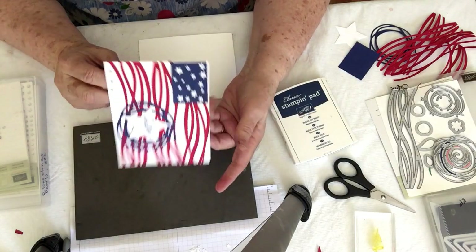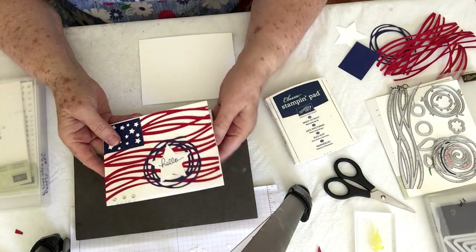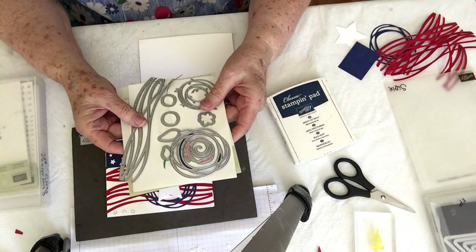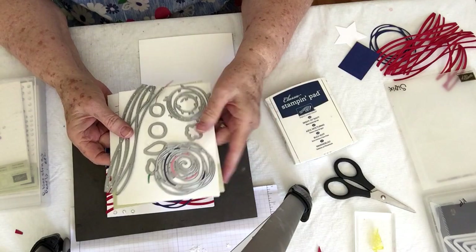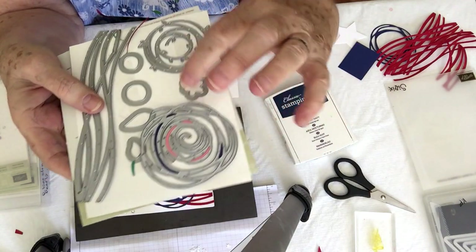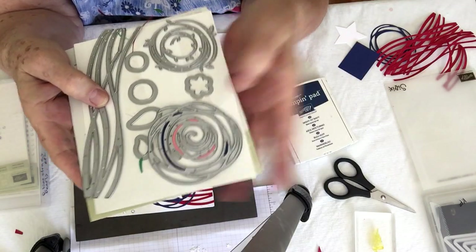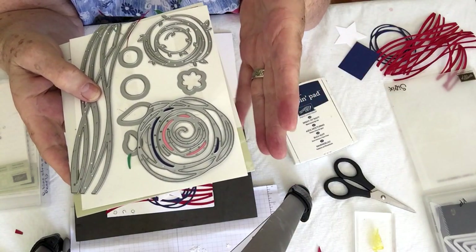Instead of doing the normal way I would normally do it as a tent, I'm doing it sideways. You're also going to need the Swirly Scribbles Thinlet Set. You can see there's all kinds of little dies — I've shown you one other one I believe doing this. And I ordered this stamp set on my catalog pre-order that demonstrators get to do.